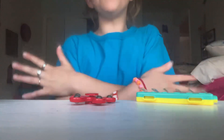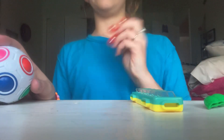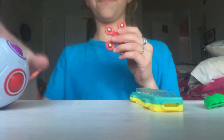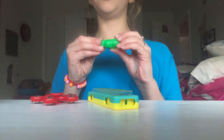So that's really all I've got for today. The question for this video is: would you prefer a puzzle, a multi-fidget, a noise fidget, or a legit fidget?